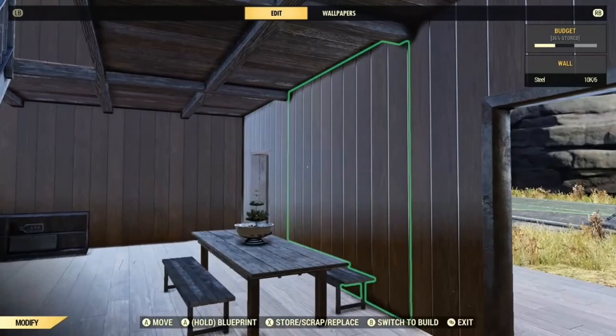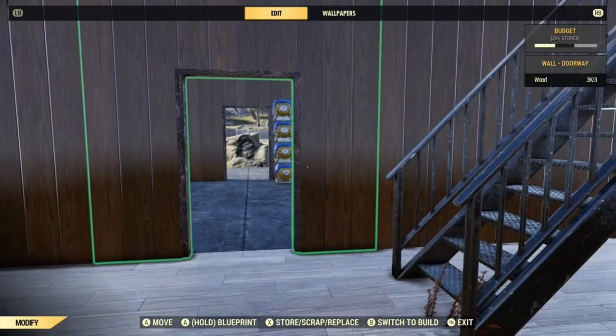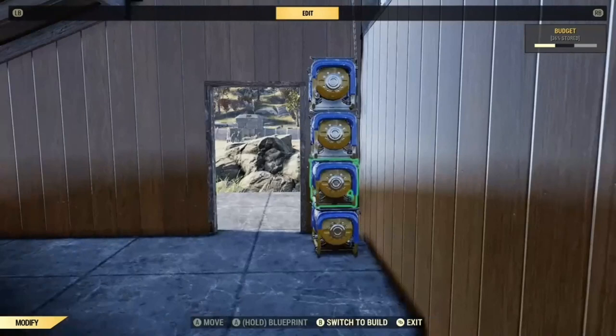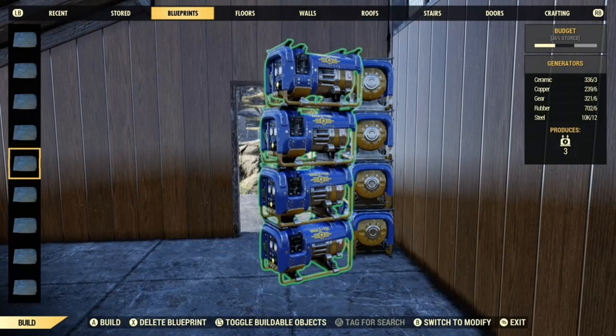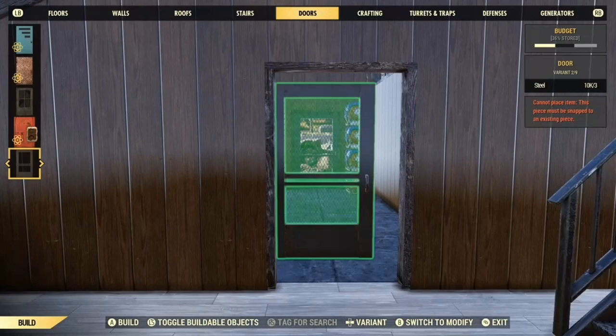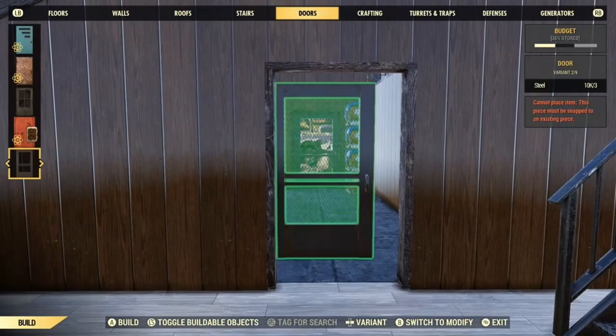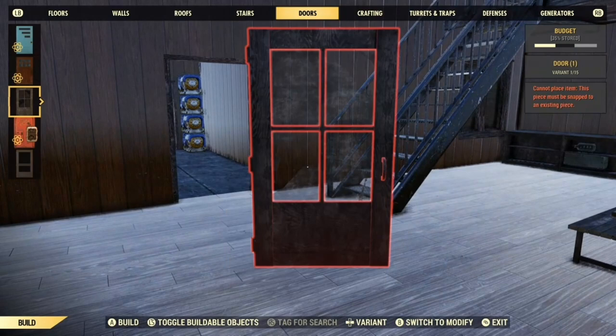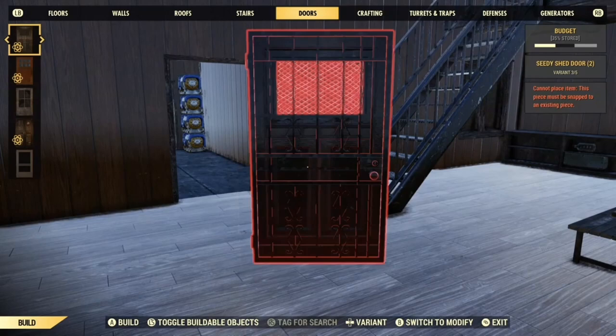The rest of the decorations are fairly straightforward. For doors I used this door at the back because it lets some light in, and then this door for the front, and the seedy shed door for the workshop area.